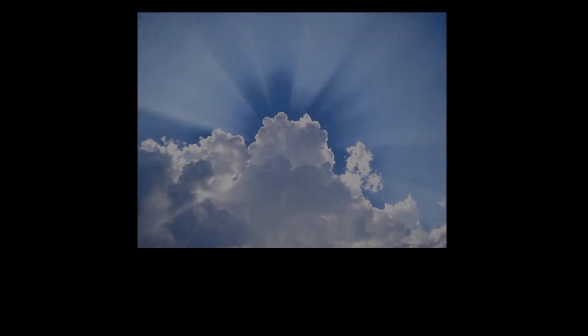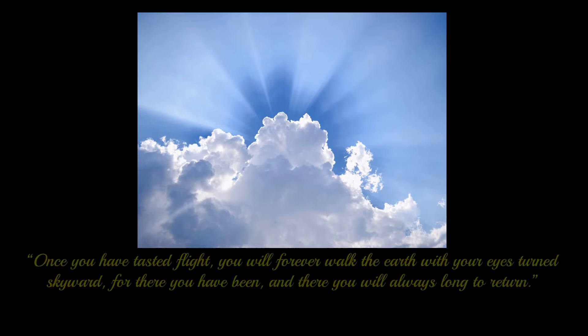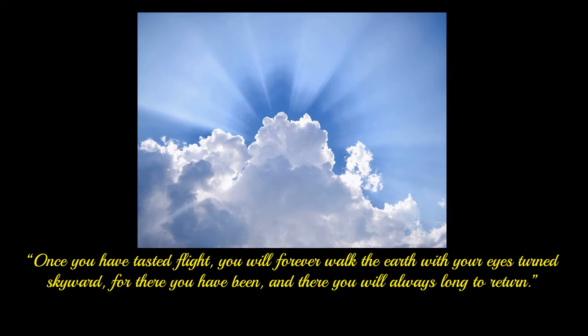Man's fascination with flight and a desire to fly has always been with us. A quote attributed to Leonardo da Vinci gives you only one view of this obsession. It reads: once you have tasted flight, you will forever walk the earth with your eyes turned skyward, for there you have been, and there you will always long to return.